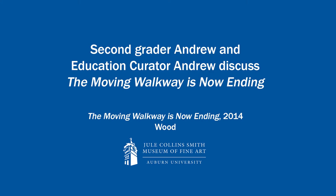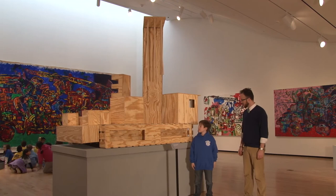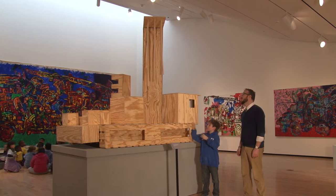So, Andrew, here we are in front of — you picked this work, right? Yeah. Why did you pick this work? Because I really like it because I'm interested in what the little hanging things are. What do you think those might be? I'm not sure. Maybe they're like little magnets.